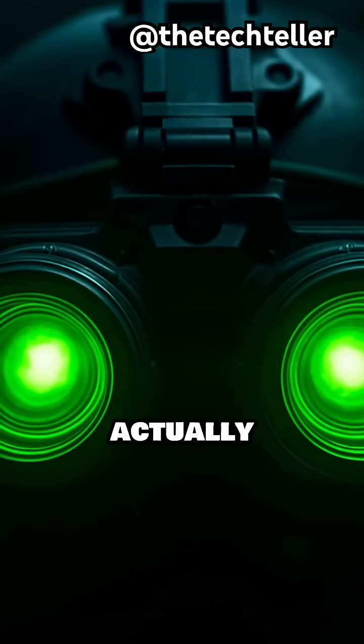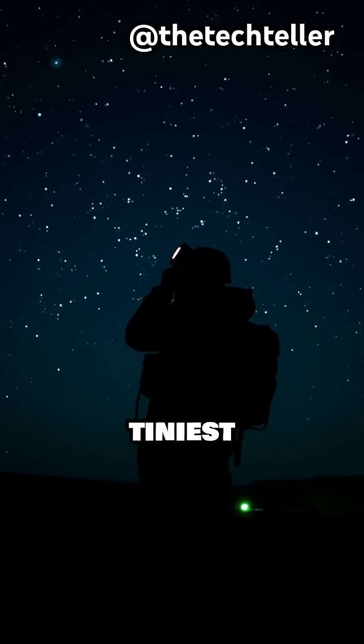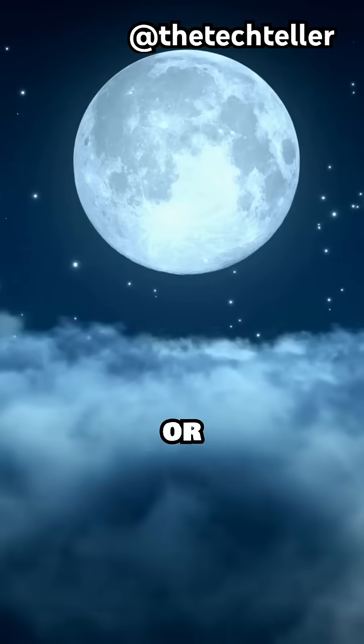Night vision goggles don't actually create their own light. Instead, they amplify the tiniest bits of light that exist even in the darkest environments, like moonlight or distant stars.